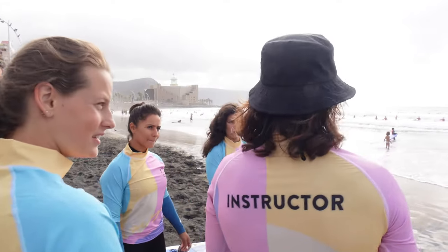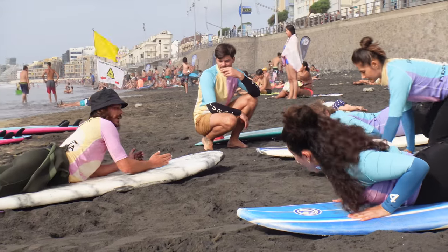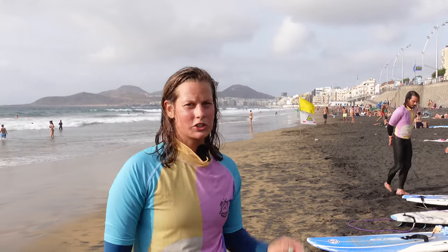We are here at the Las Canteras Beach. This part is called La Cicer, it's the surf area. We got black sand here, so that's beautiful. There are always a lot of surfers all over. The La Cicer surf part is only a 10 minutes walk from our place and the surf school is just next to it.